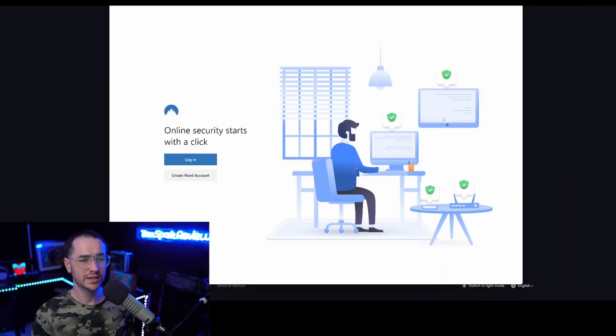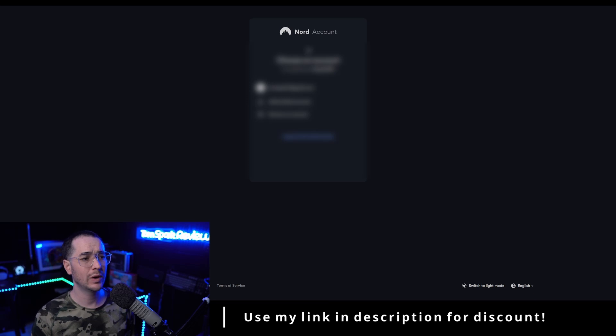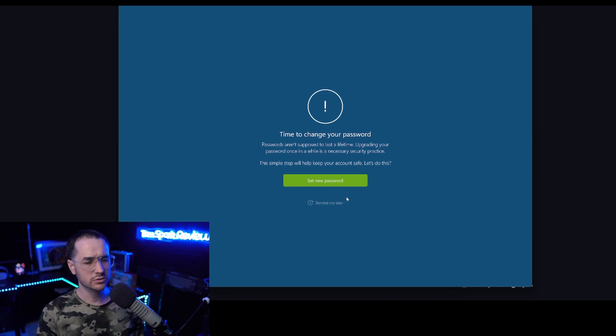Some VPNs require you to remember passwords or take a long time to send them. One of my favorite VPNs, TorGuard, actually has a separate client login and website login, which can be good for security but confusing for new users managing those passwords. With NordVPN, when you launch the application for the first time you just click log in, it takes you to the website account, and as long as you're already logged in on the website — which you should be since you just purchased it — it logs you in automatically. That's pretty cool. Another thing we're looking for is good built-in tutorials.